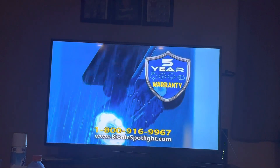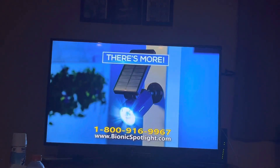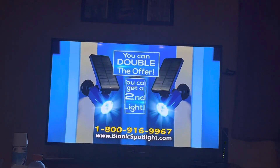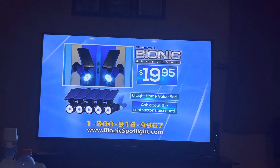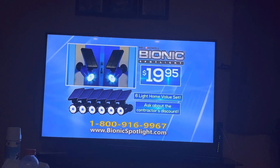Bionic Spotlight is backed by our five-year warranty. But wait — if you order right now, you can double the offer and get a second Bionic Spotlight. Just pay a separate fee. And when you call, ask about the contractor's discount on the complete 6-light home value set.